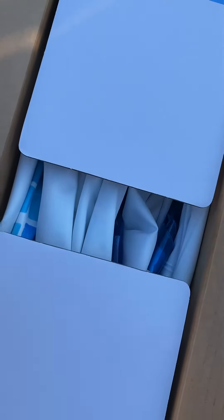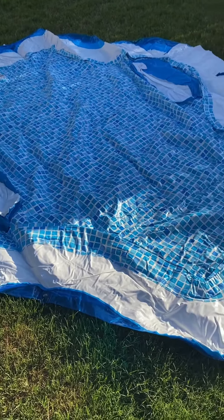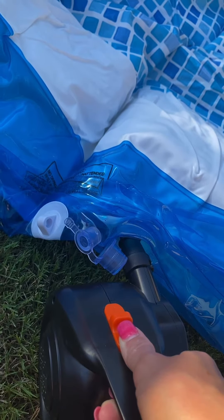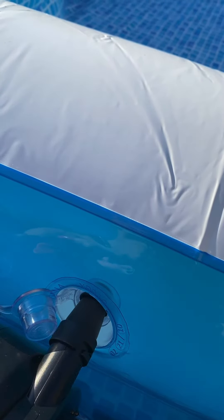Y'all have to see how huge this thing is. It only took me about 10 minutes to get this whole thing aired up. Y'all, there are seats in the bottom. There were two spots on the side that I had to air up — this is the first one and this is the second one. I am impressed with how deep it is.